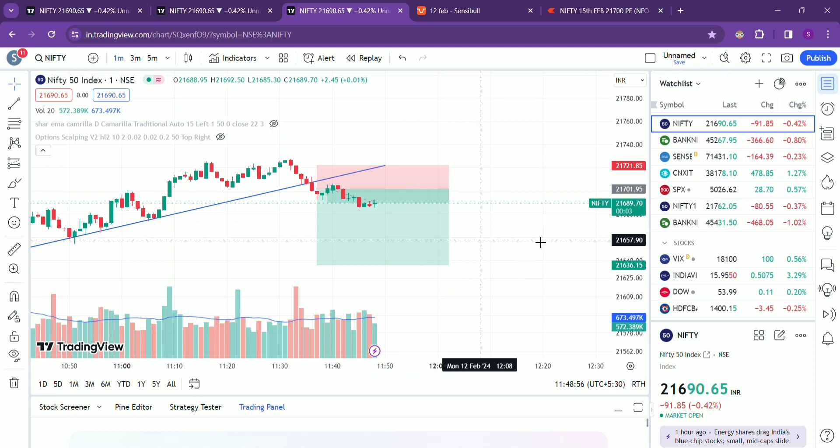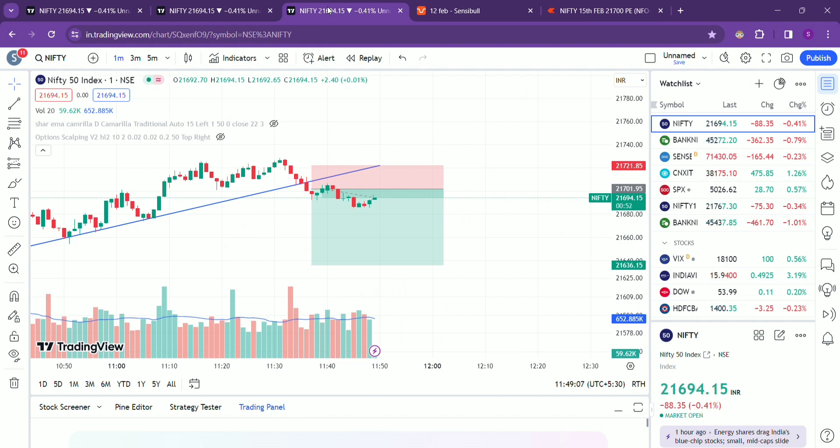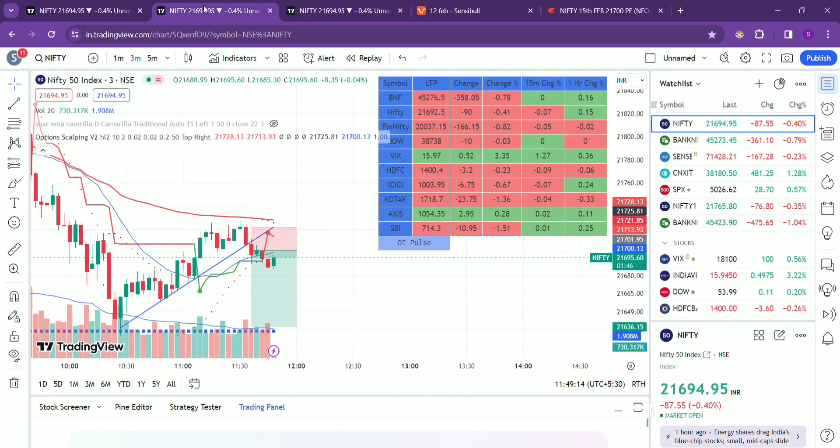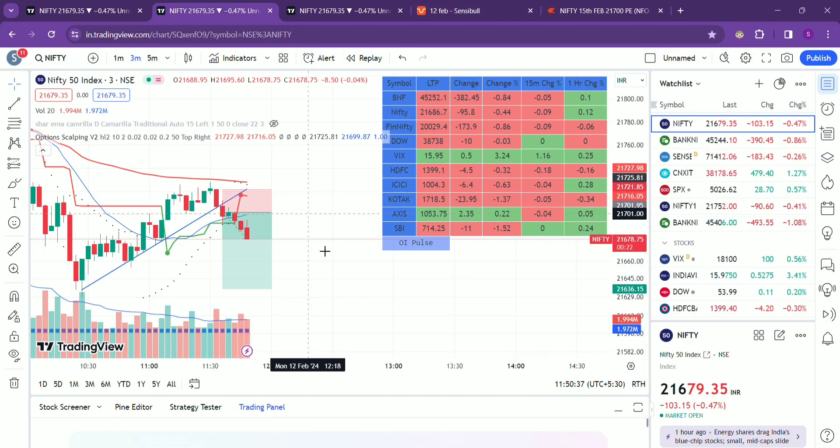Hi all, welcome to a new session. Today is 12th February, the market has opened and it is now around 11:30 to 11:45. I have drawn a trend line and it is almost about to break that line. I think it will come around the range that I have marked. I have already taken a position at the green color that I marked, so let's see how it goes.